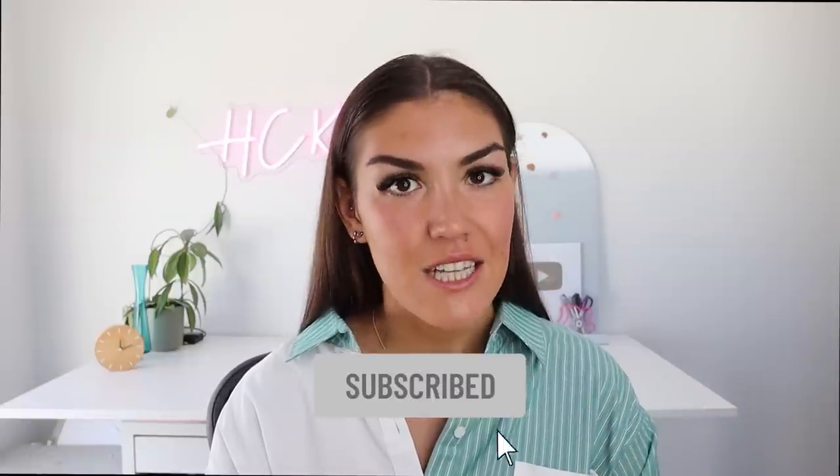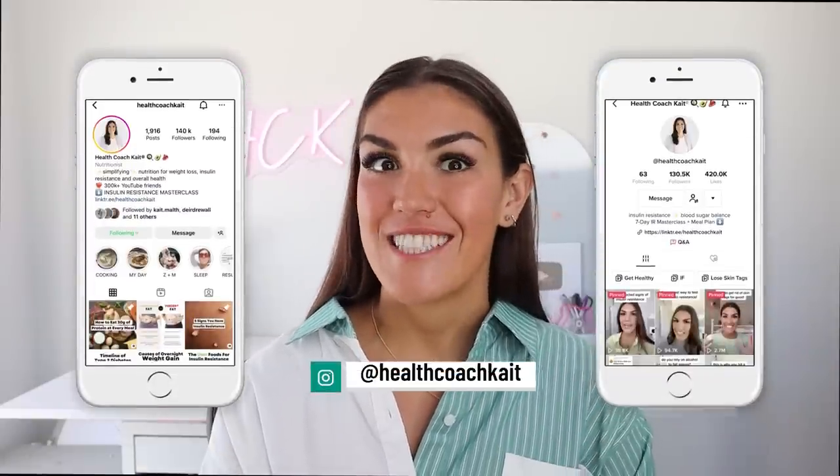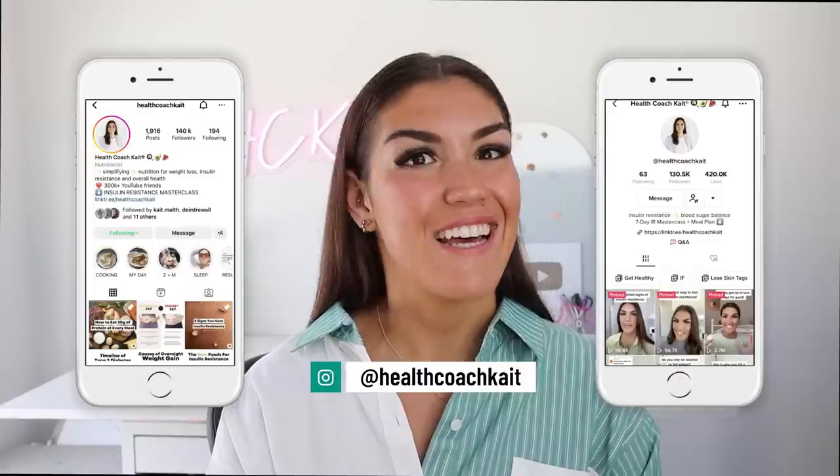Hey guys, welcome back to my channel. If you're new here, my name is Kate, I'm a certified health and nutrition coach. I post new videos twice a week here on YouTube talking all things insulin resistance, weight loss, sleep, and more. If you're ready to take control of your metabolic health, make sure to click that subscribe button, and you can also find me on TikTok and Instagram where I post new content every single day.